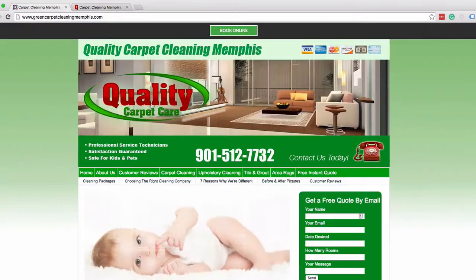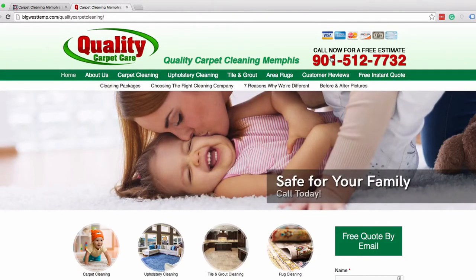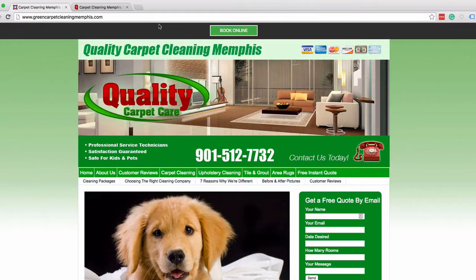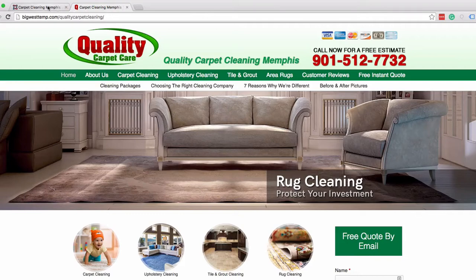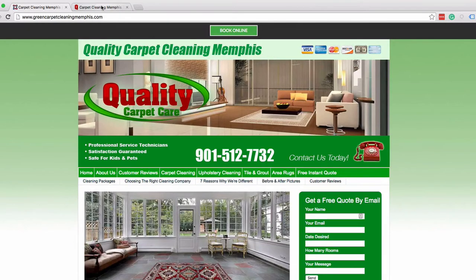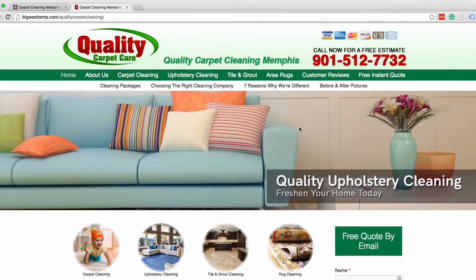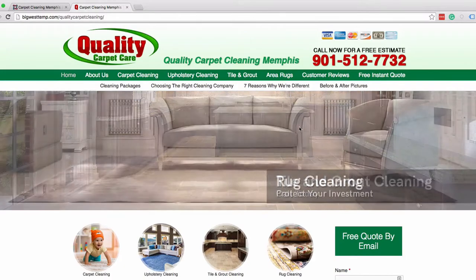Another thing we did: he had a phone number down here with 'contact us today,' which is good. What we did is we moved the phone number up to the top right, where new statistics show phone numbers are the most recognizable. We also made it pop with a bold red color instead of blending in with the rest of the site. And we changed the call to action from 'contact us today' to 'call now for a free estimate,' which has been proven to be one of the most powerful calls to action. Just these improvements alone could definitely increase the number of calls he gets.